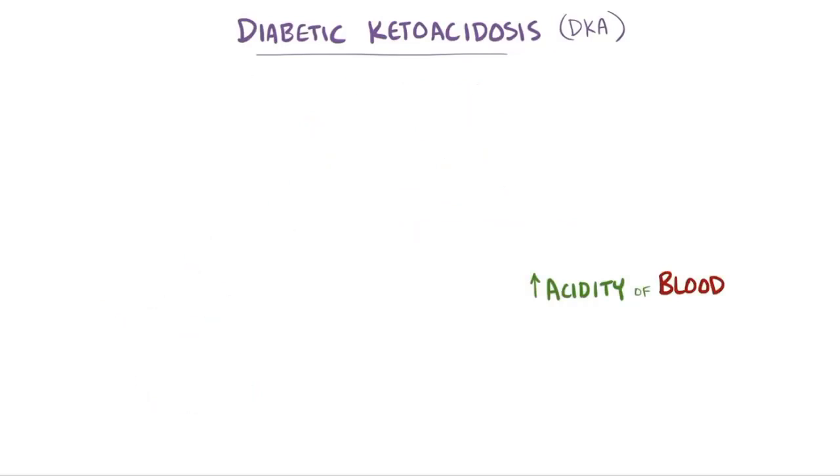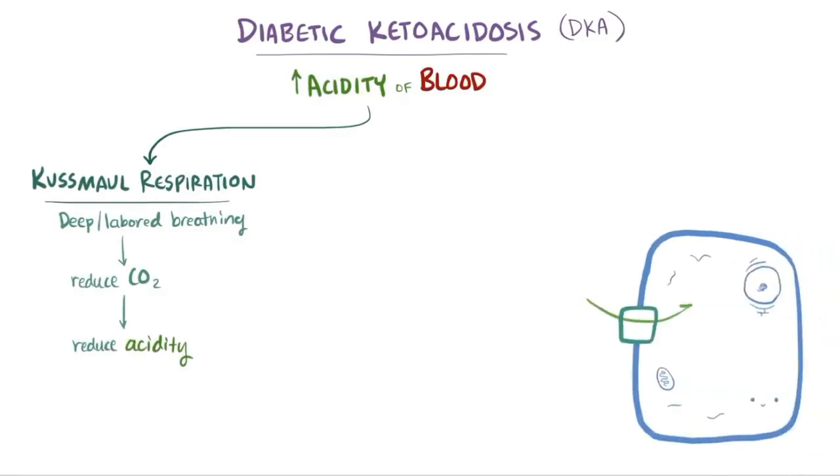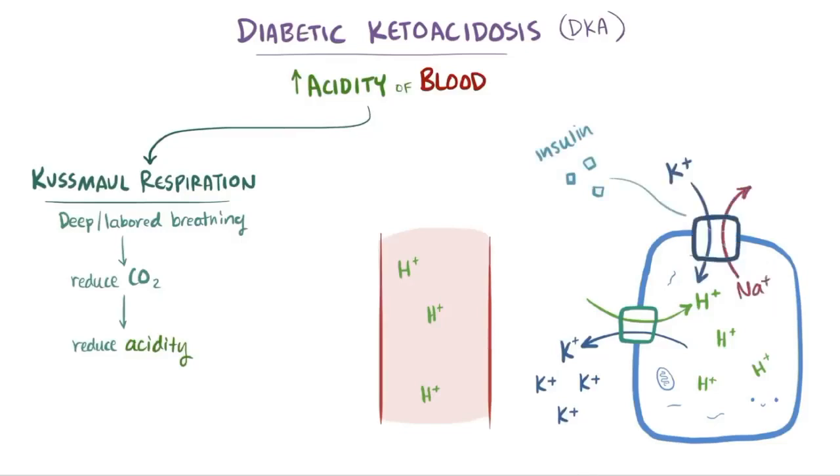The blood becoming really acidic can have major effects throughout the body. Individuals can develop Kussmaul respiration, which is a deep and labored breathing as the body tries to move carbon dioxide out of the blood in an effort to reduce its acidity. Cells also have a transporter that exchanges hydrogen ions, or protons, for potassium. When the blood gets acidic, it's by definition loaded with protons that get sent into cells while potassium gets sent into the fluid outside cells.